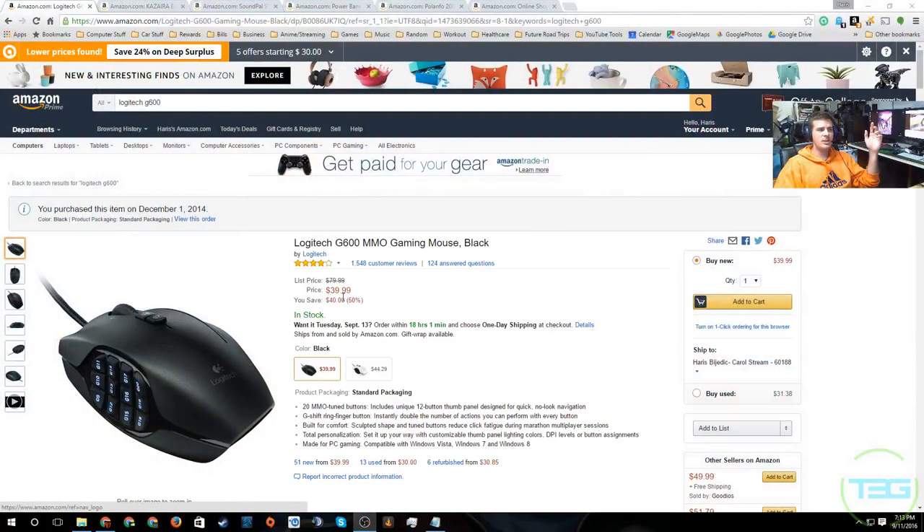The first thing we're starting with is the Logitech G600. This is a very popular item — I purchased it a while back, actually two of these units, and I'm using it right now. This is a great mouse especially if you are a gamer. Any kind of gamer, honestly — if you like MMO games, strategy games, or first-person shooters, it doesn't matter. The utilization you can get out of this mouse is just amazing.